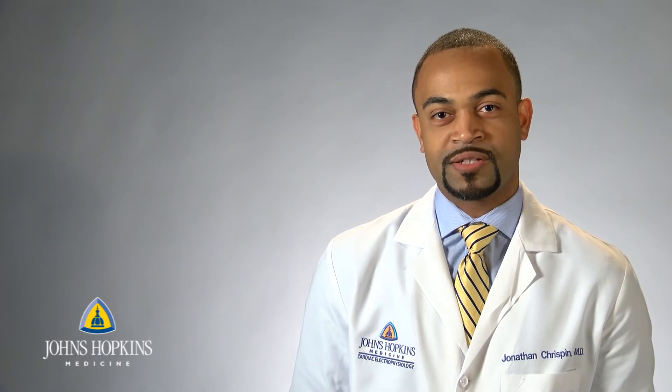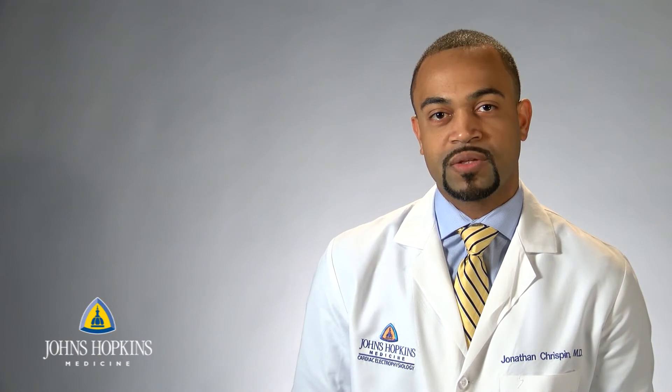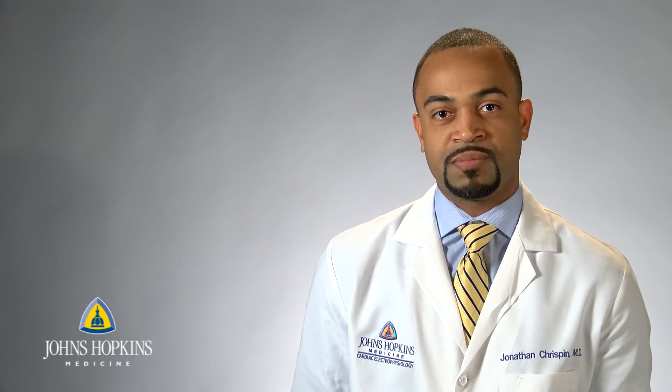So what is a cardiac electrophysiologist? I deal with abnormal heart rhythms, both fast and slow. For slow heart rhythms, typically we deal with implanting pacemakers, which helps to speed up the heart. We also deal with fast heart rhythms.